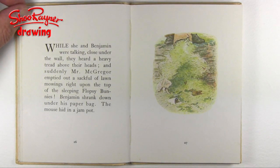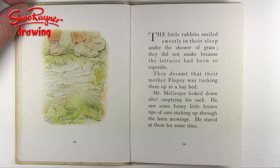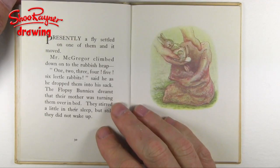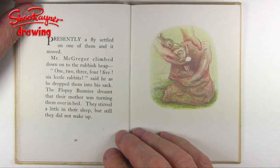Benjamin shrank down under his paper bag, and the mouse hid in a jam pot. The little rabbits smiled sweetly in their sleep under the shower of grass — they did not awake because the lettuces had been so soporific. They dreamt that their mother Flopsy was tucking them up in a haybed. Mr. McGregor looked down after emptying his sack. He saw some funny little brown tips of ears sticking up through the lawn mowings. He stared at them for some time. Presently a fly settled on one of them, and it moved.